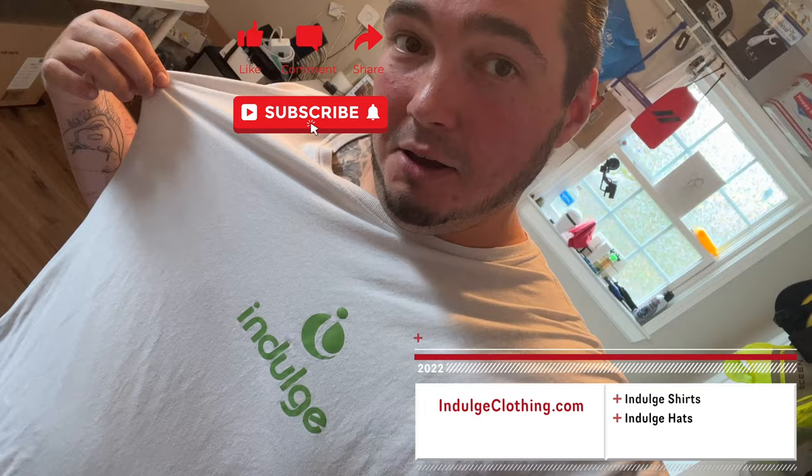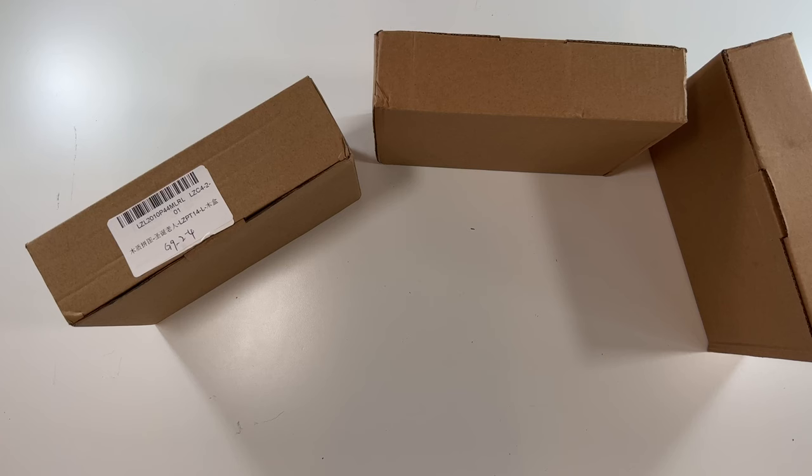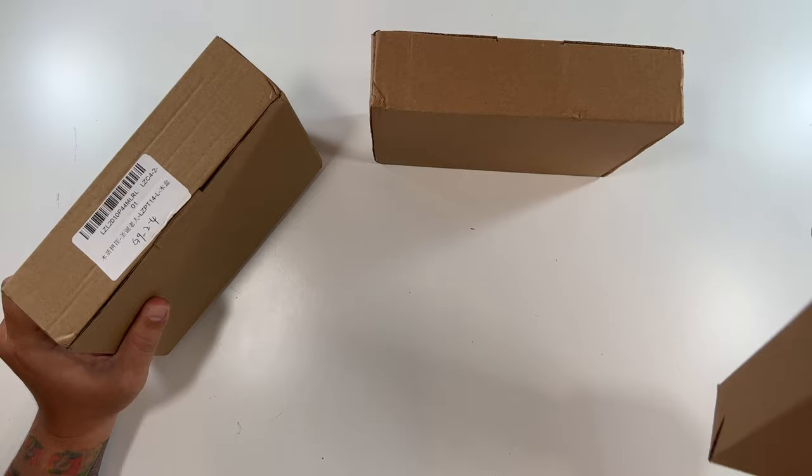Special thanks to WoodBest Puzzles who sent me three of these puzzles to create a YouTube video so you can see what they look like and what comes in them. Click like, click subscribe, indulge in your life at indulgeclothing.com for the merch. Now let's unbox these puzzles — none of the boxes have anything besides one sticker on this one.